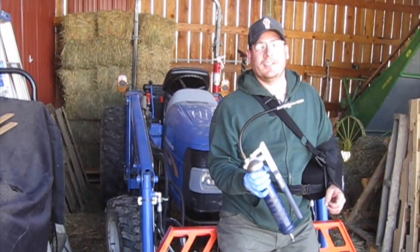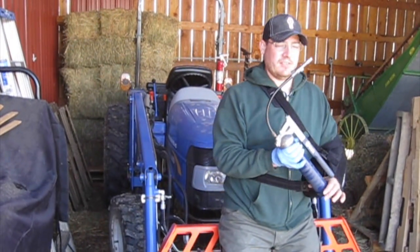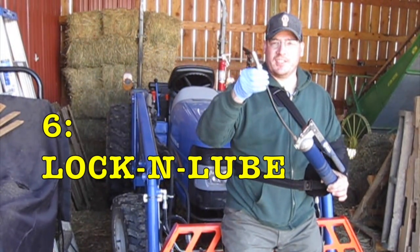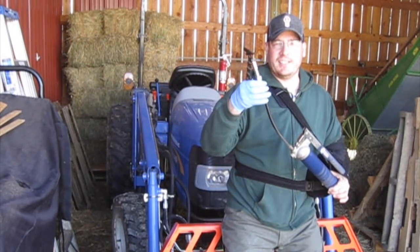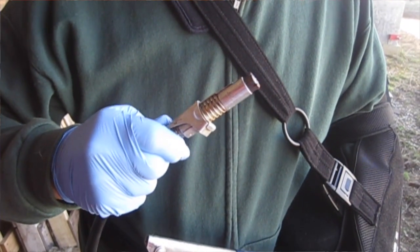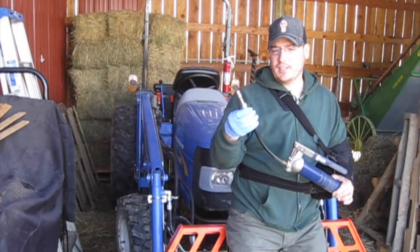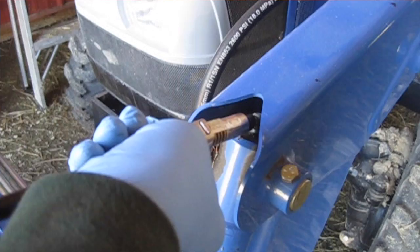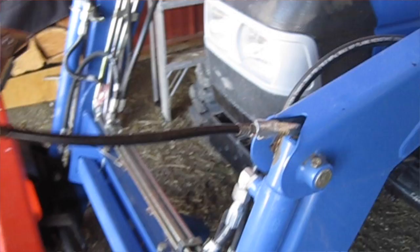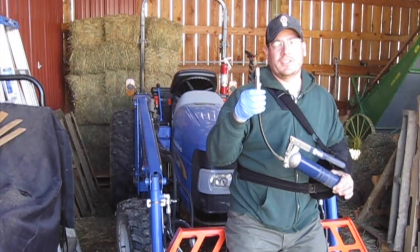If you have farm equipment you've got to keep it lubricated, and grease is an important part of that. For our next tool, we couldn't live without the lock and lube, which goes on the end of the grease gun. This device actually locks onto the zerk fitting so you don't have to worry about it popping off. It's easy to use in tight places — you just lock it on and then worry about pumping your grease. Highly recommend the lock and lube grease gun coupler.